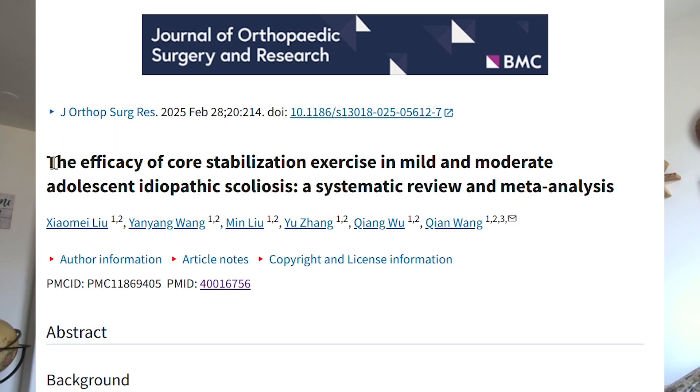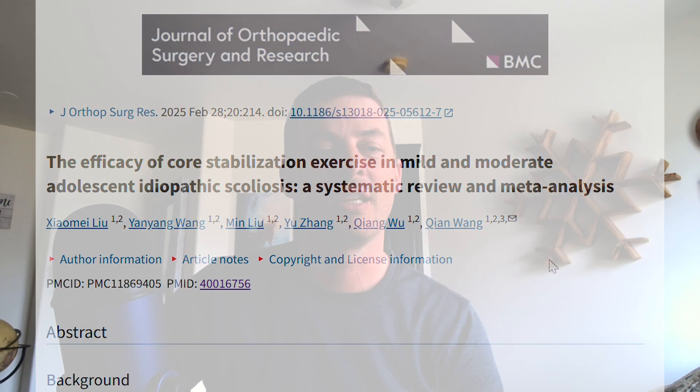The title of this research article is 'The Efficacy of Core Stabilization Exercise in Mild and Moderate Adolescent Idiopathic Scoliosis: A Systematic Review and Meta-Analysis.' This was published in February of 2025, so fairly recent. It looked at core strengthening versus scoliosis-specific exercise and examined the difference between those two approaches.